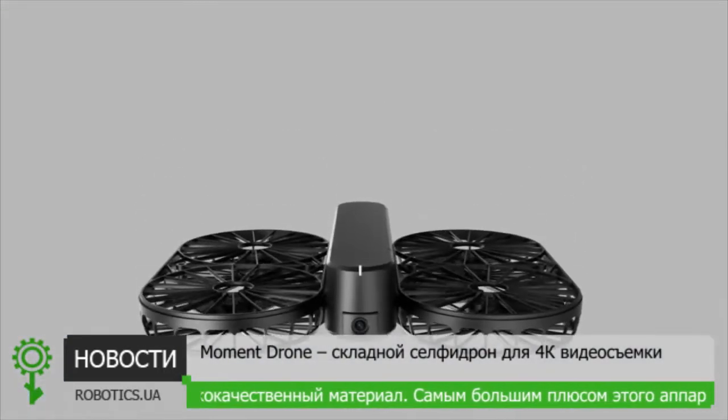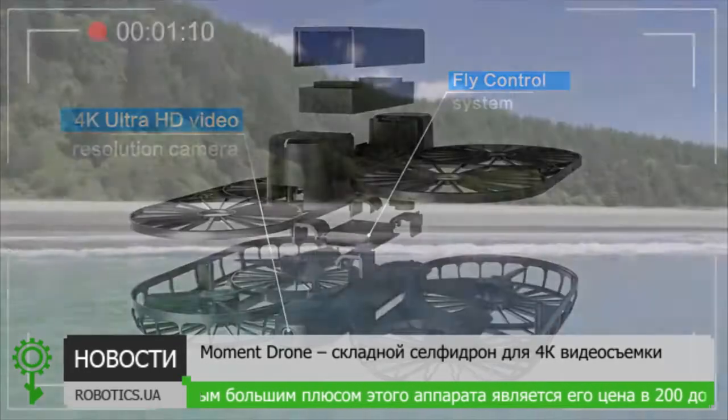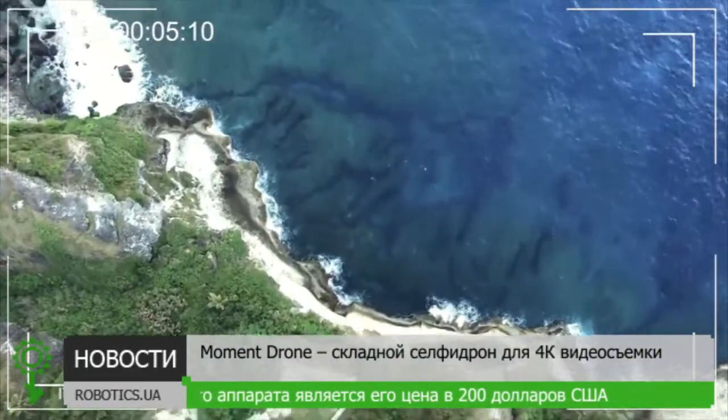Equipped with 4K Ultra HD video resolution camera plus EIS electronic stabilizer, it's time for you to say goodbye to shaky footage and motion blur.